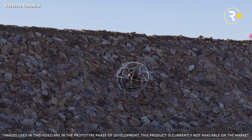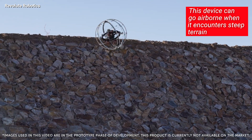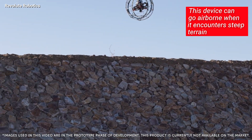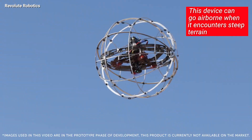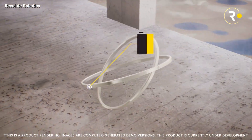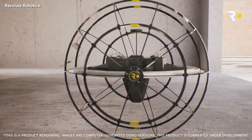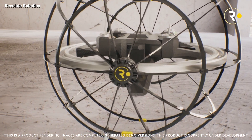And here's where it gets really interesting. When this little wonderkin stumbles upon an obstacle or steep terrain, it doesn't just reroute — no, it takes to the sky. With its dual-function exoskeleton doubling up as a protective shield and a housing for propellers, this ingenious hamster ball transforms into a flying marvel.